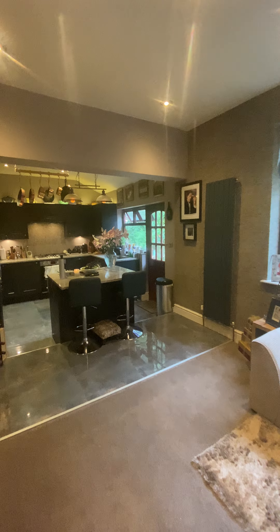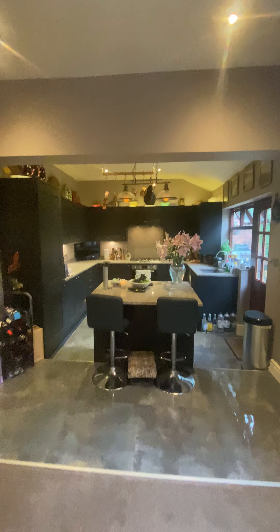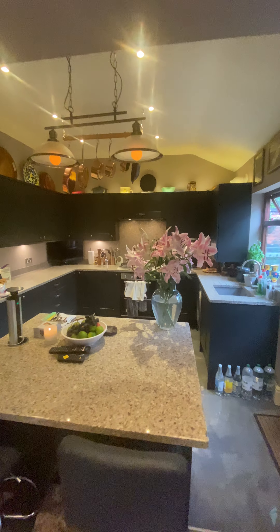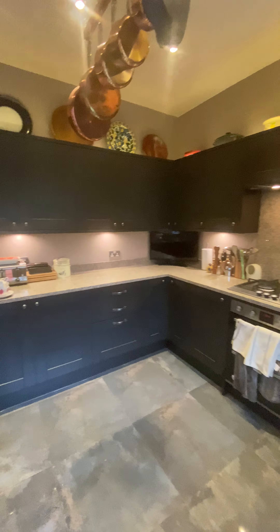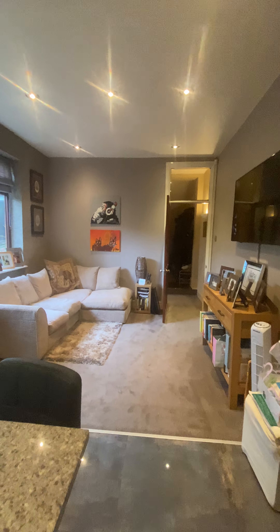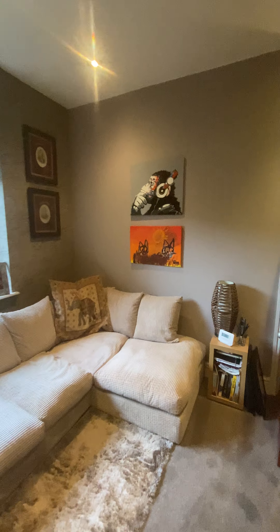This would have originally probably been two rooms but it's been extended at some point in the past. You have this sitting area with an island space, and a modern fitted kitchen in shaker style around the room — you get a really good feeling of the space. All built-in appliances, really well presented.